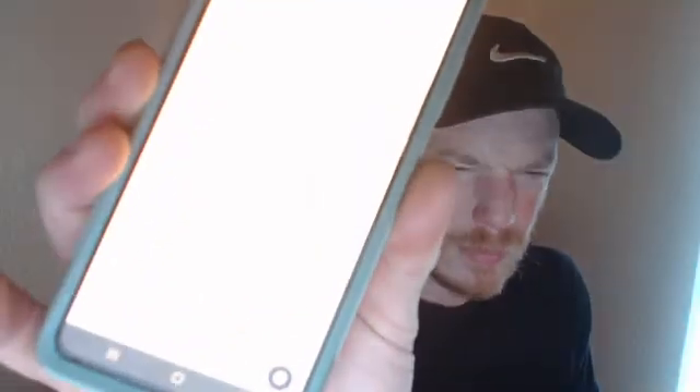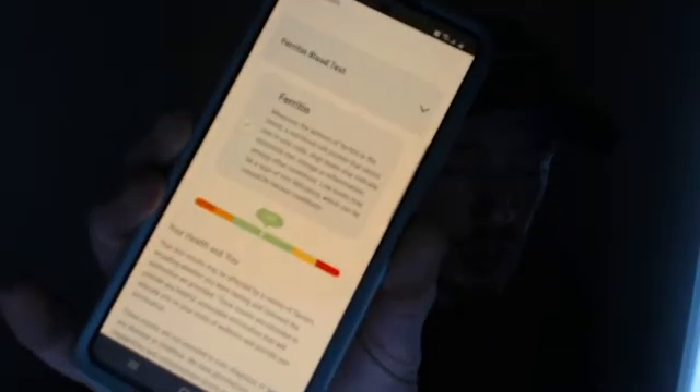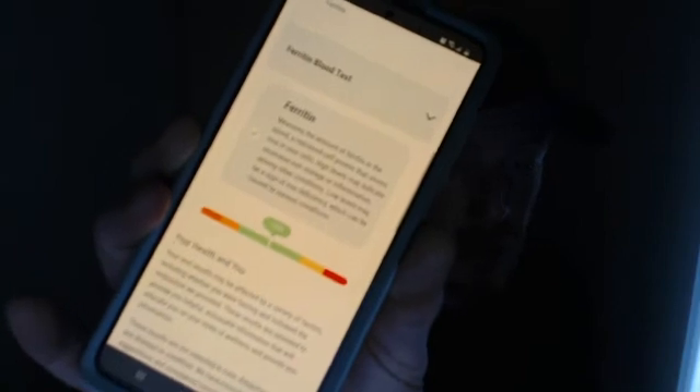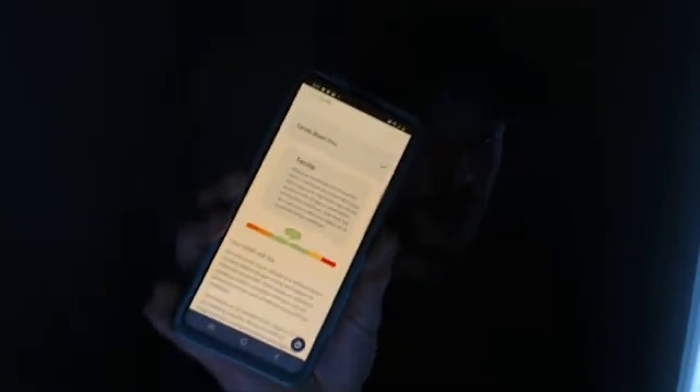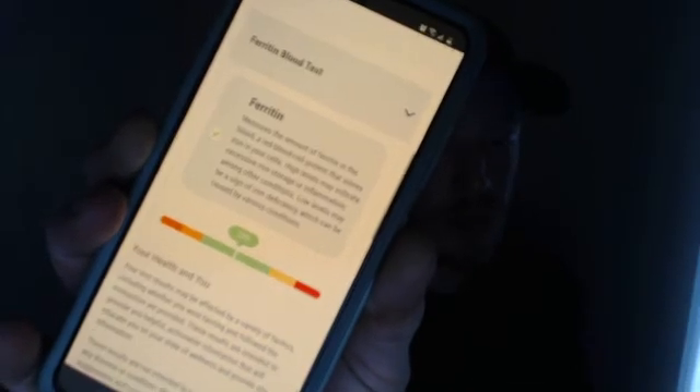So what did all this red meat do to my ferritin — basically a measure of iron in the blood? My ferritin level is 209 nanograms per milliliter. The reference range on this test is 30 to 400 nanograms per milliliter. Other sources cite ranges like 100 to 300, but no matter the reference, I'm right in the middle of pretty much all the healthy ranges that have been established.